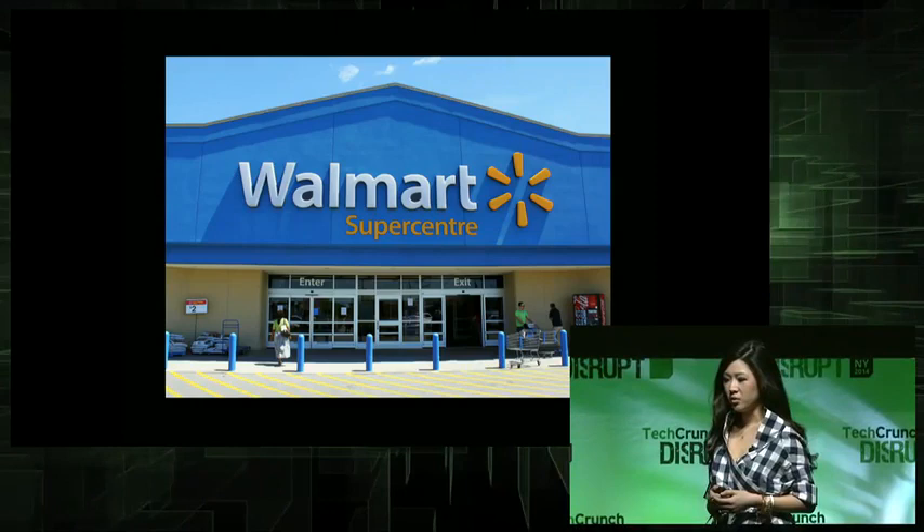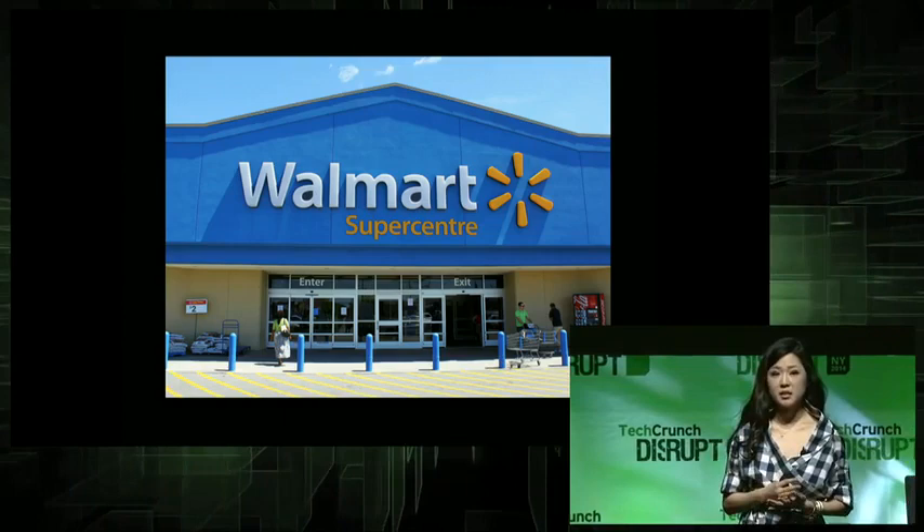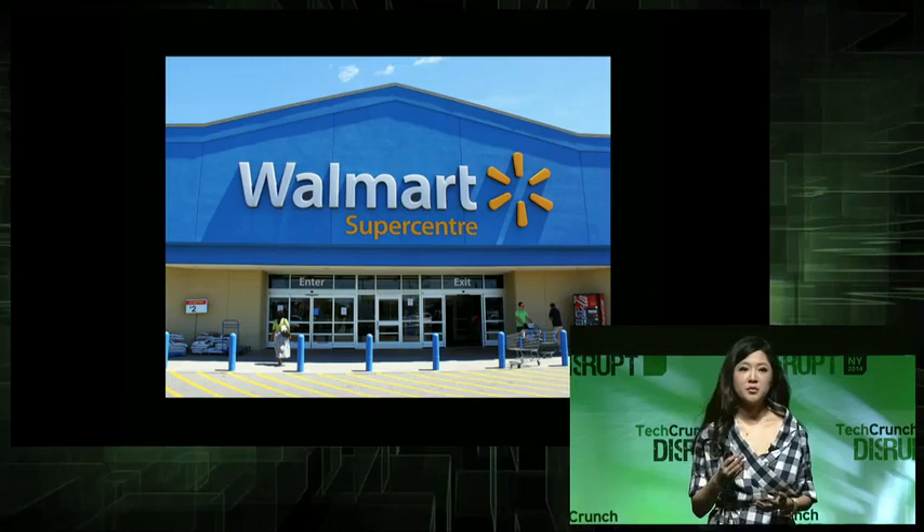The makeup industry is worth $55 billion, and in the U.S., 70% of all makeup is purchased in mass outlets, like Walmart. But Walmart can't offer you all the colors that expensive prestige stores can, like Sephora. Why? Supply chain.